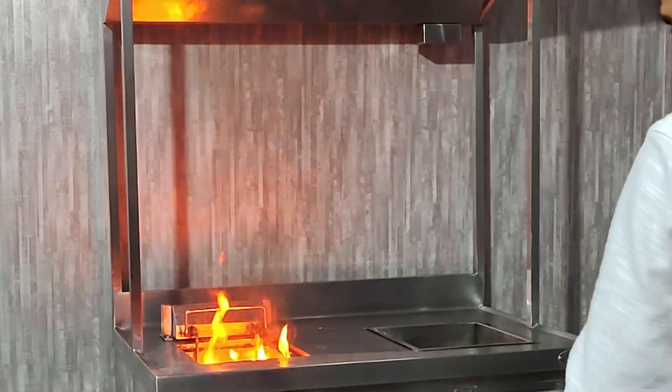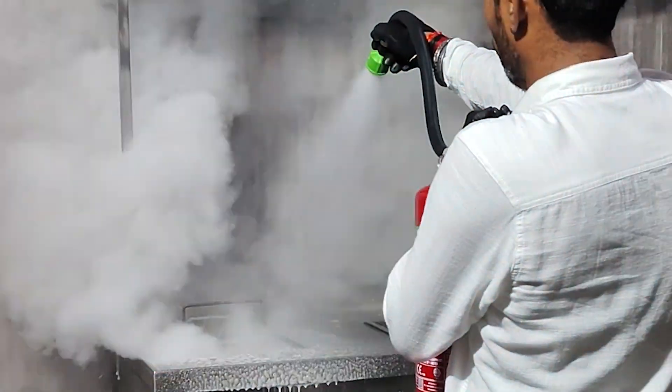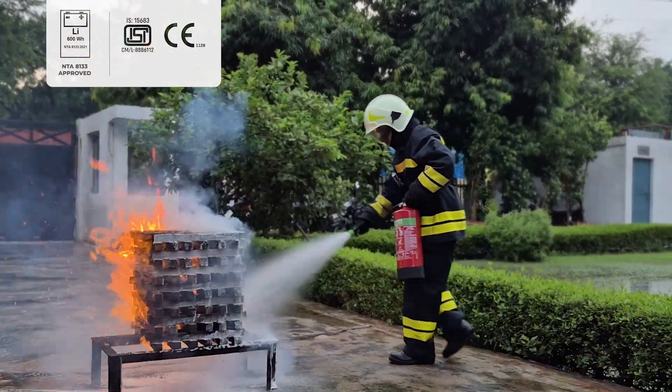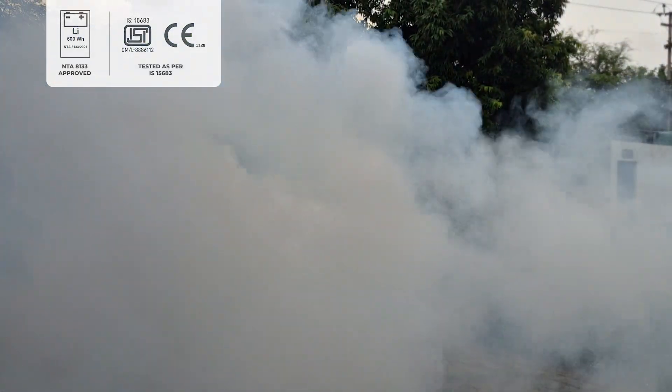Multimax is engineered to be safe indoors, delivering clean, controlled firefighting without impairing visibility or endangering lives. It's NTA 8133 approved — the gold standard in lithium fire safety — and tested as per IS 15683.